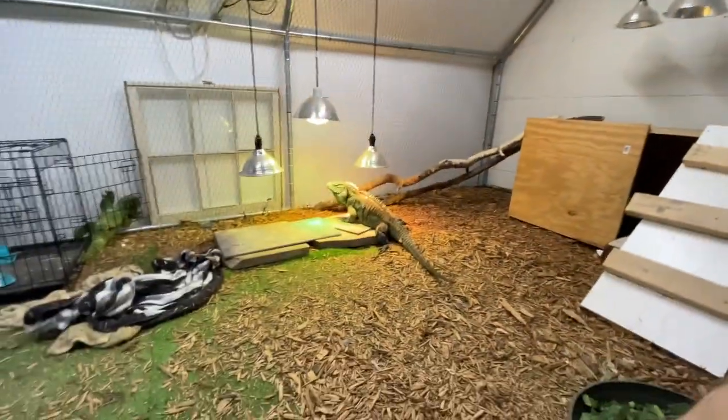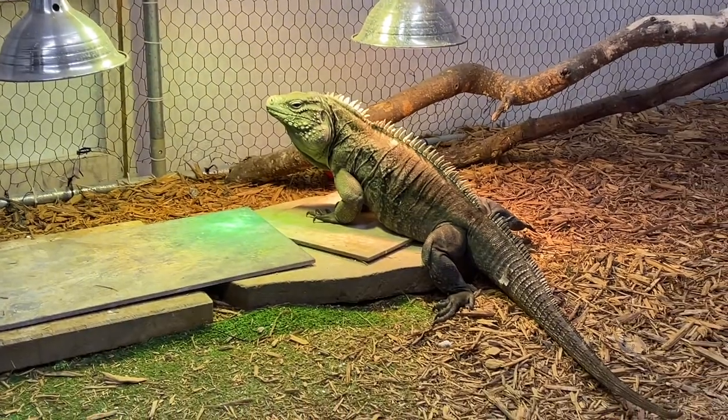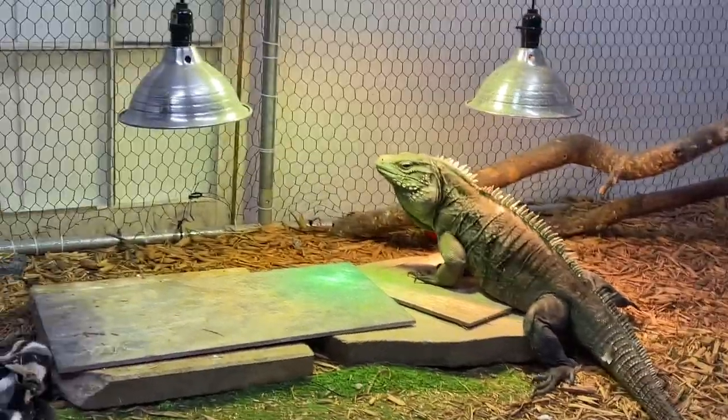I definitely recommend it if you own these guys, if you want to own one, or even if you're just a reptile nerd. It's just a great book with a lot of really good information. That should cover some good in-depth info on the Cyclura lewisi.